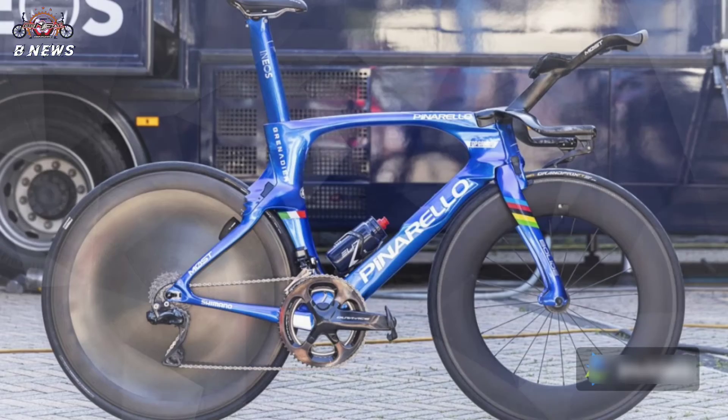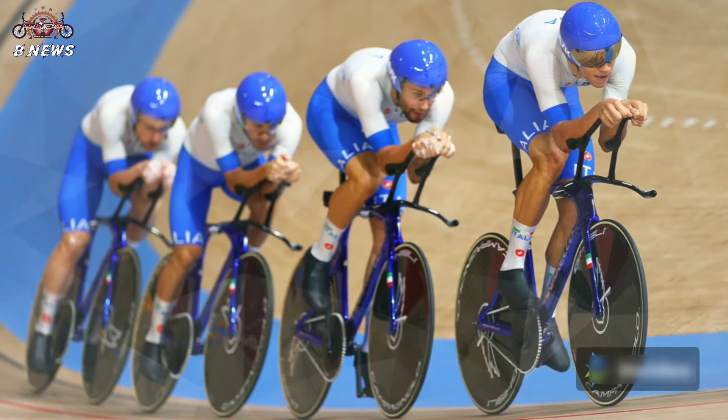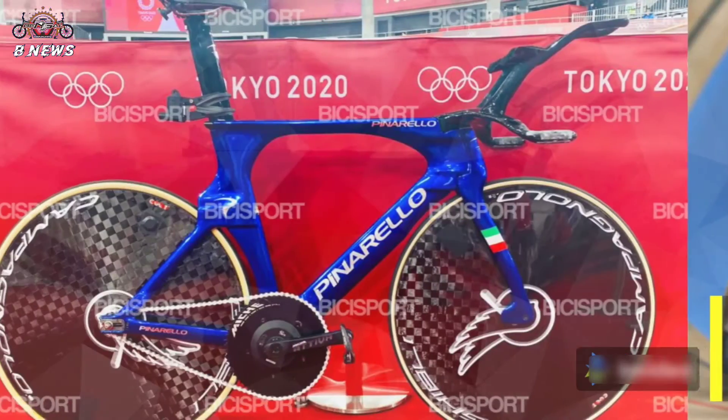New Pinarello Bolide for ITT World Champion. Individual time trial World Champion Filippo Ganna will look cool in the opening stage of the Giro d'Italia, Saturday, 8th of May, tonight. The Ineos Grenadiers racer is armed with a new Pinarello Bolide in metallic blue.